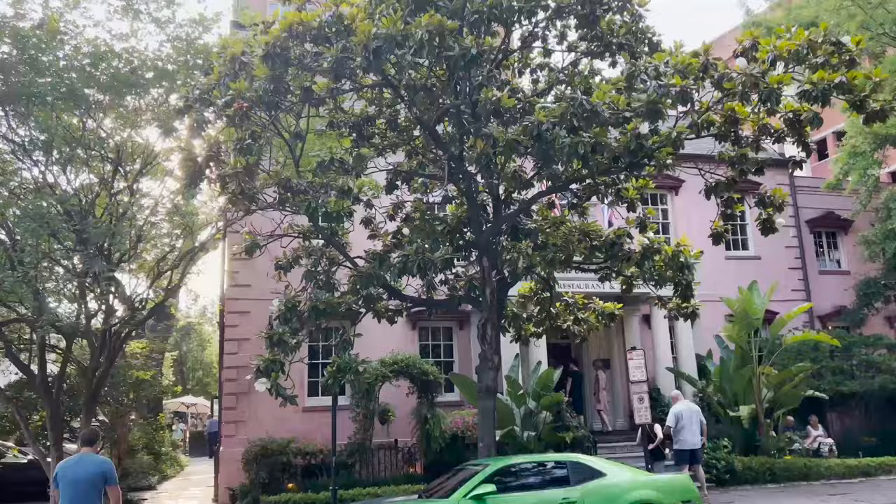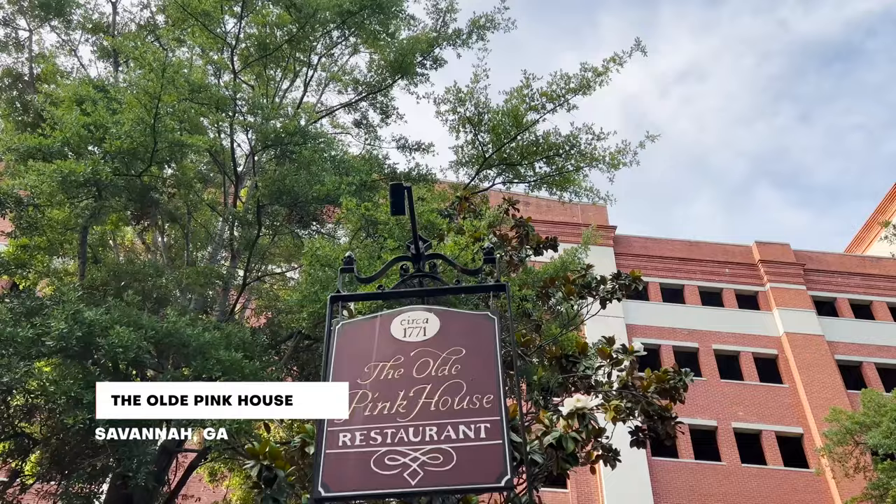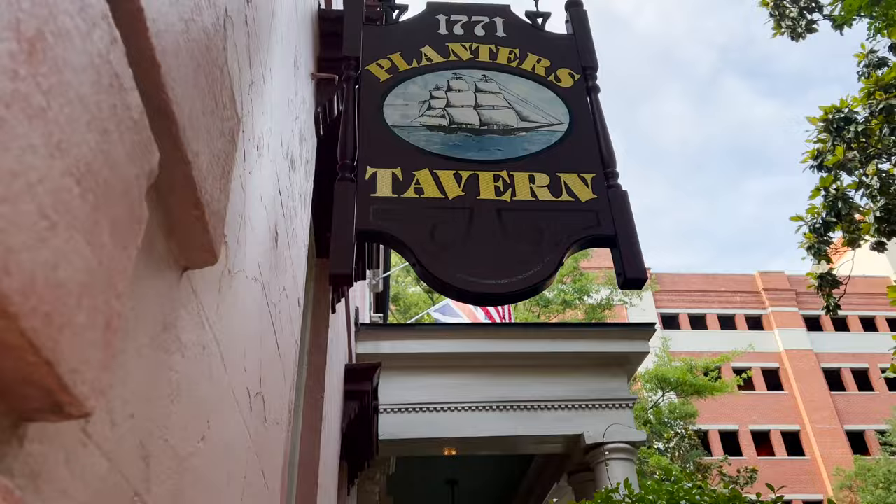Right now we're heading over for dinner at the Old Pink House. It's located in the historic district here in Savannah — the restaurant is inside an old historic 1700s mansion. The reservations book up pretty far in advance, but they do take walk-ins for dinner in their tavern downstairs, and that's where we're eating tonight. The menu looks incredible.